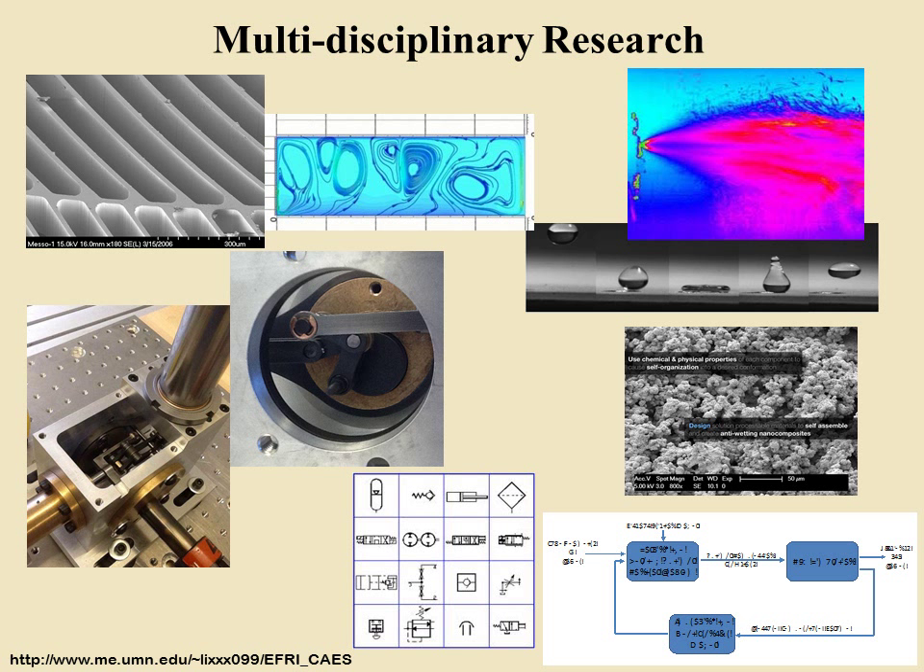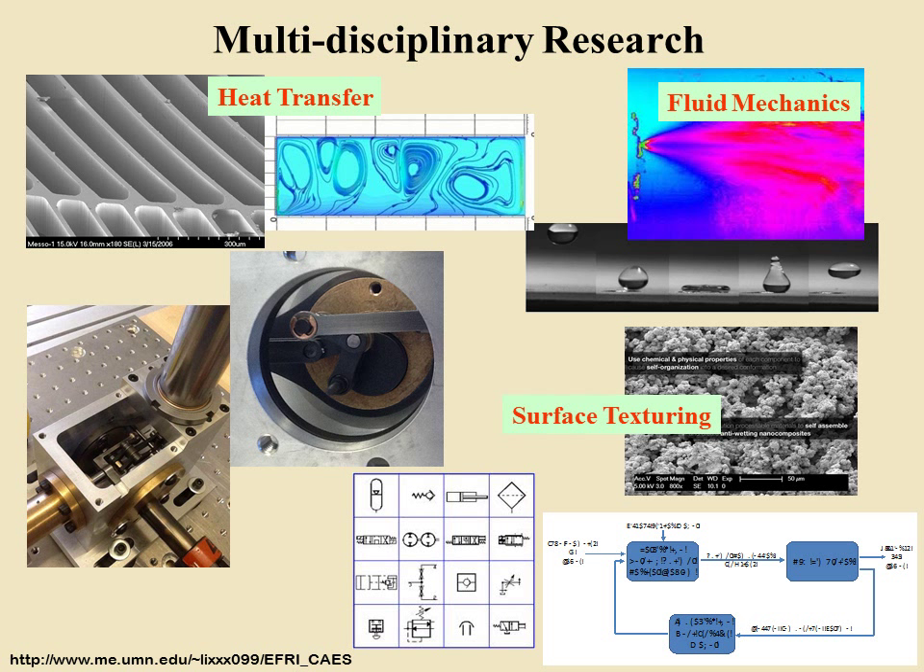To realize our goal, our research involves heat transfer, fluid mechanics, surface texturing, machine design, fluid power, and systems and control.